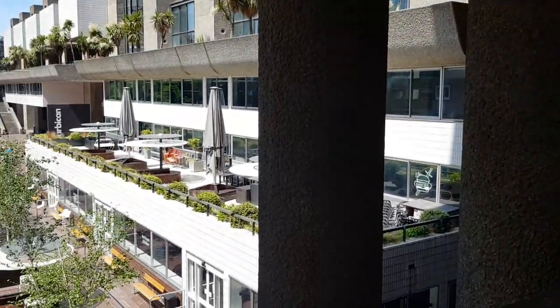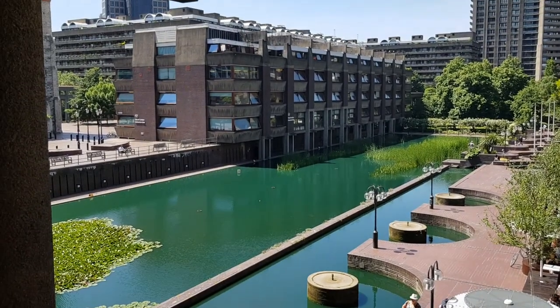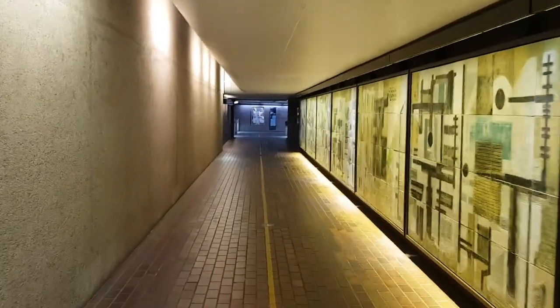The Barbican Centre and Estate was constructed in the 60s and 70s in the brutalist architectural style, and today is the home of not only 4,000 residents, but also the BBC Symphony Orchestra and the London Symphony Orchestra.